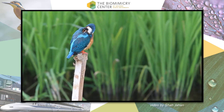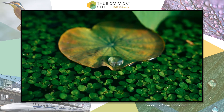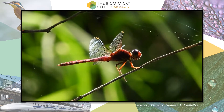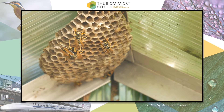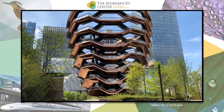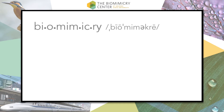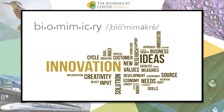What can a kingfisher's beak teach us about reducing drag? What can we learn from a lotus leaf about self-cleaning surfaces? People have been looking to nature for ideas and design solutions for thousands of years, yet only in the last 30 have we defined the term and practice of biomimicry. In short, biomimicry is innovation inspired by nature, and this field has immense possibilities.